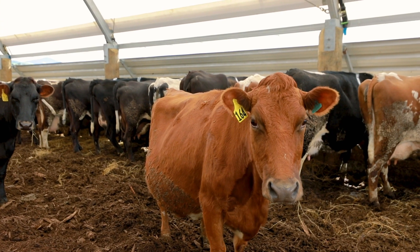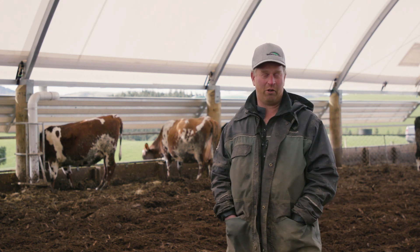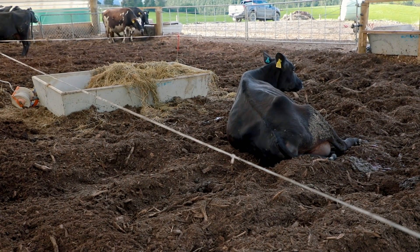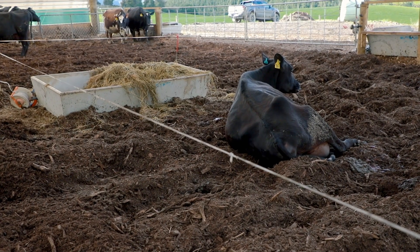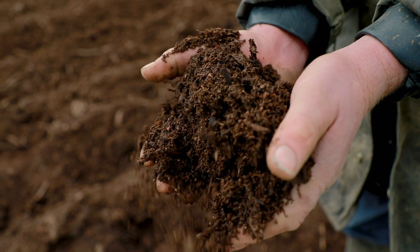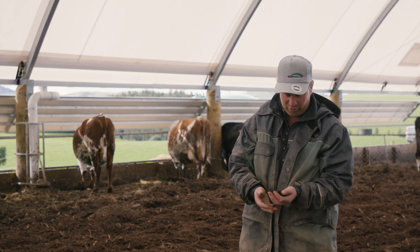The composting floor will give us, in the end, some very good fertiliser that's going to really help us on the farm. And it's an ideal place for a cow to lay in. We started off with bedding — just a good base layer of wood chip and then mainly sawdust on top, with a bit of wood chip through that. Seems to work very well for us.